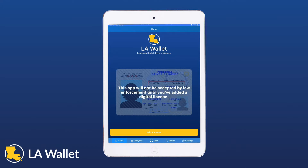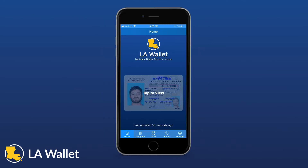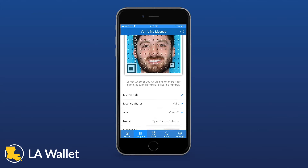The verifier will open the LAWallet app and choose the scan option from the home screen. Be sure to turn on the mobile device's light using the provided icon. The presenter will use the VerifyU option from their home screen. The presenter has the option to display their name and/or license number. However, VerifyU will always display the presenter's license portrait, course age — either over 18 or over 21 — and the license status, either valid or invalid.